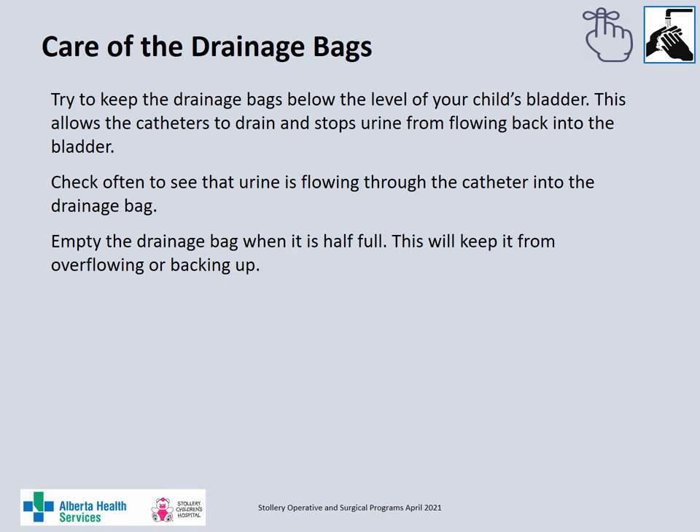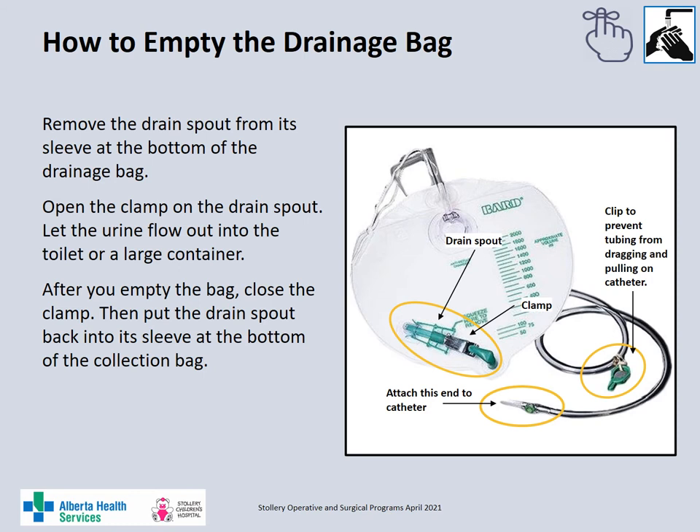Always keep the drainage bag below the level of your child's bladder. As the catheter drains by gravity, this allows the catheter to drain and prevents the urine from flowing back into the bladder. Check often to ensure the catheter is draining and the urine is flowing into the drainage bag. Always empty the drainage bag when it is half full to prevent overflow and urine backup. To empty the large urinary drainage bag, remove the drain spout from the sleeve at the bottom of the bag, open the clamp and drain the urine into the toilet or container. After draining, close the clamp and reinsert the drain spout into the sleeve. Always wash your hands before and after emptying the drainage bags.